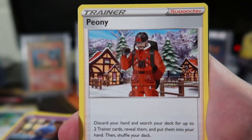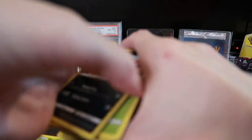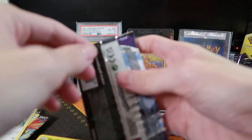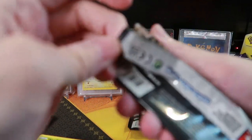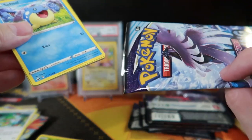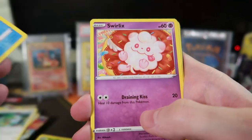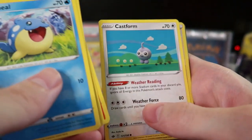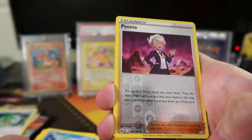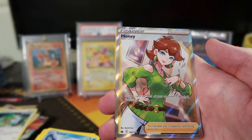Peony — he was kind of whatever to me in Sword and Shield. The characters were just super meh, you know? Does anyone really care about Peony? He was kind of chasing around his daughter who was rebelling or whatever. This is a nice open pack right here. What is that Pokemon? There's like four arts — we'll do that one for the binder.